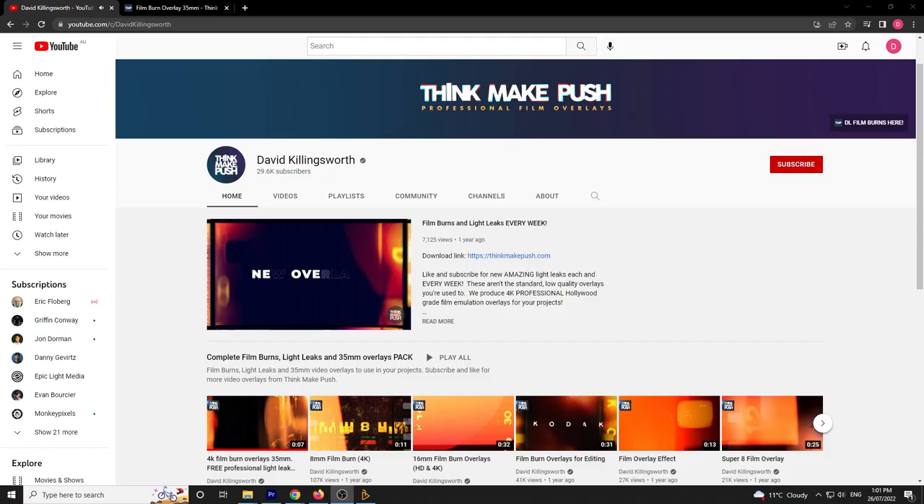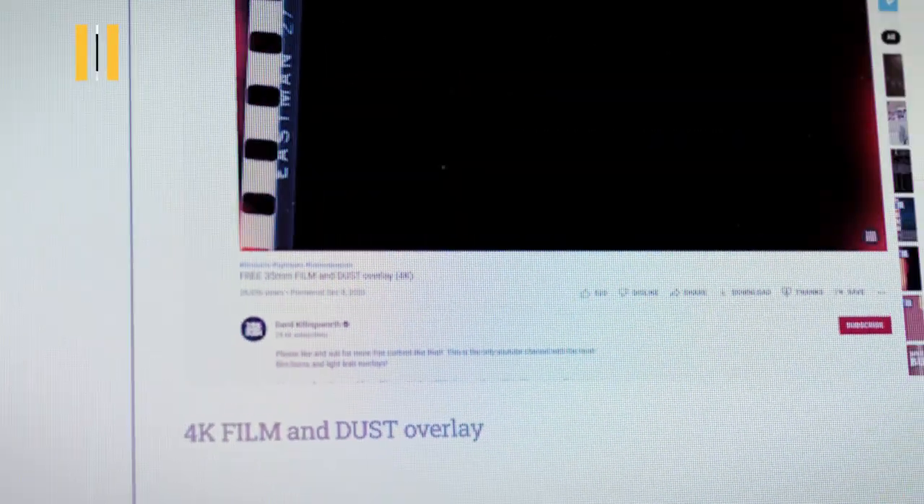I'm shooting at 5,000 ISO because I lost light and it's now nighttime. Ended up taking an Uber home, but it's been a fun day exploring Brisbane. For the last effect, we have another one by David Killingsworth called the 4K Dust and Film Overlay — again, free, just find it on his YouTube channel. If there are any other free Premiere Pro effects packs that I missed, please put it down in the comments below. Thanks so much guys, and as always, remember to keep it chill.